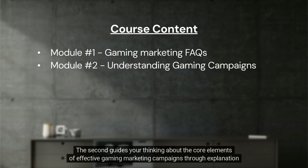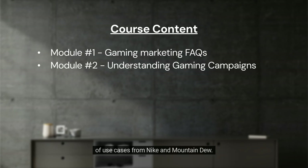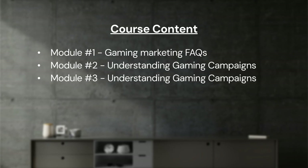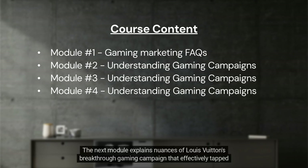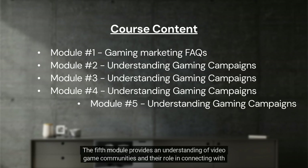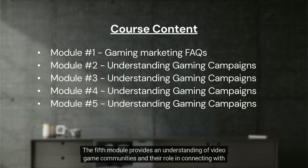The second module guides your thinking about the core elements of effective gaming marketing campaigns through explanation of use cases from Nike and Mountain Dew. The third explores specific methods of inspiring action from gaming audiences through practical examples from Sony PlayStation and Pringles. The next module explains nuances of Louis Vuitton's breakthrough gaming campaign that effectively tapped into the entire League of Legends game experience.